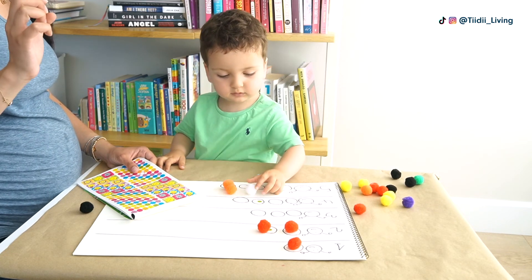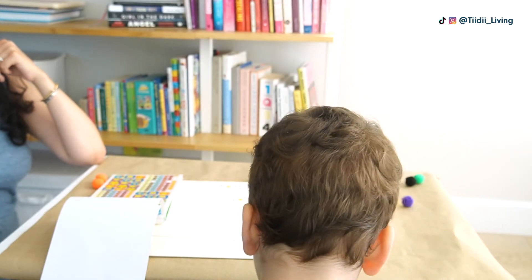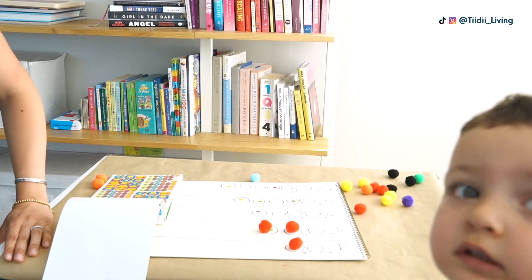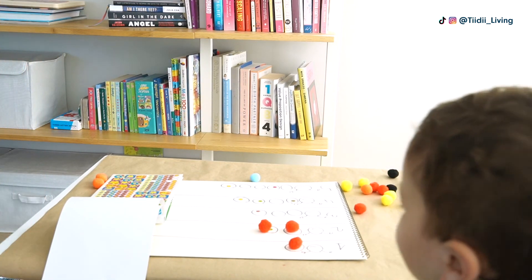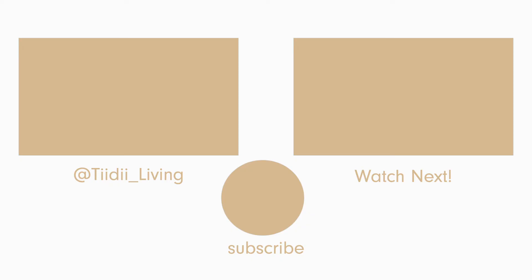And there you have it — that was the final activity I'm sharing with you today. Thank you for watching. I really hope you enjoyed doing these activities with your little ones. If you liked the video, give it a thumbs up and make sure to check out my other ones. I will see you in the next one.